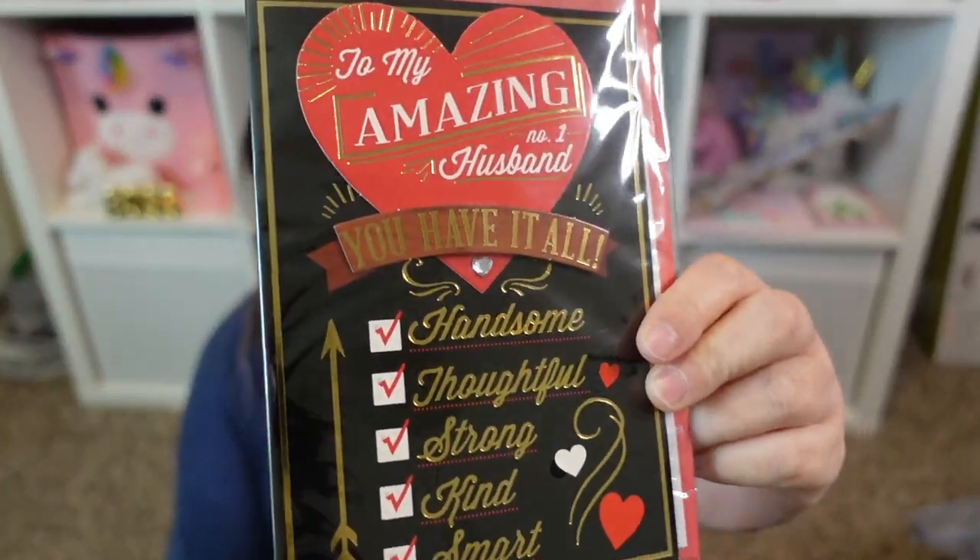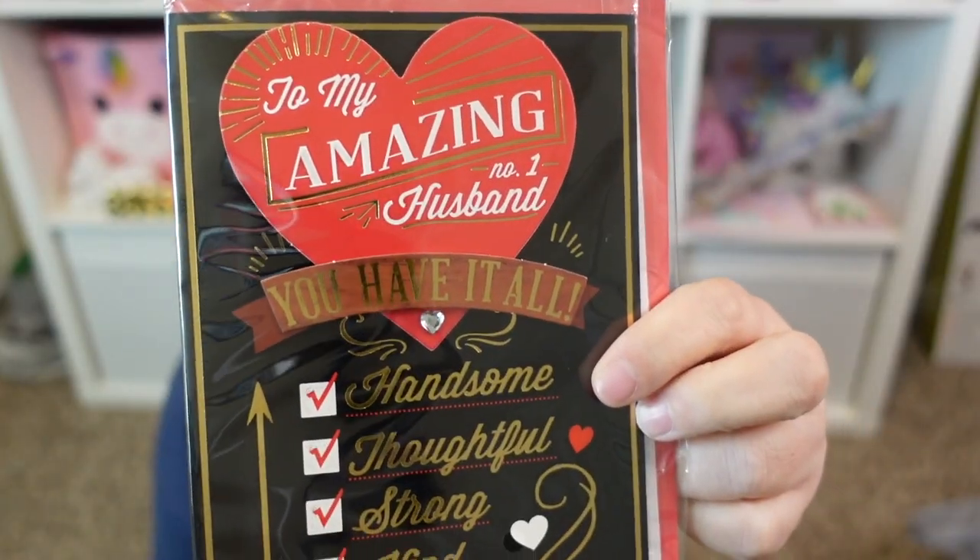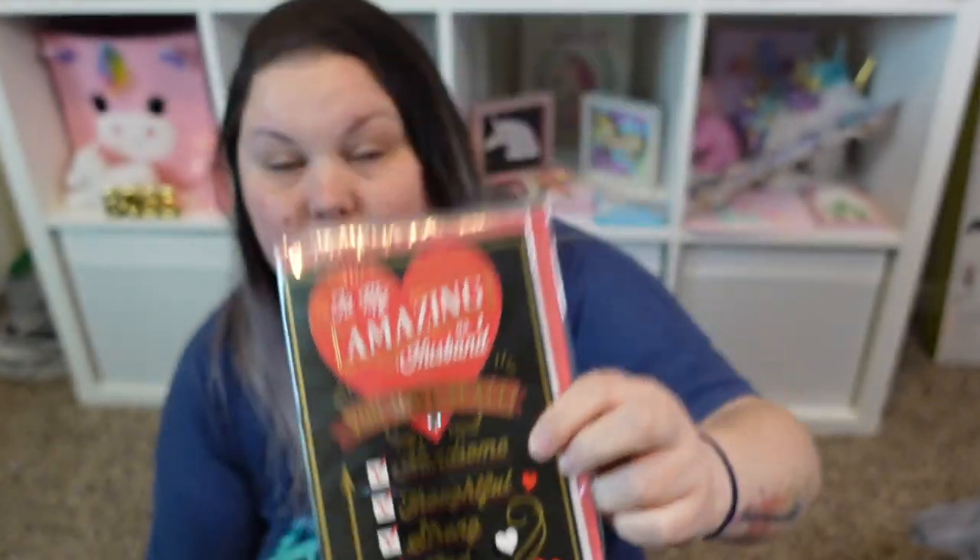First thing is a Valentine's Day card that I got for my husband. It says 'To my amazing number one husband, you have it all,' and there are little checkboxes — handsome, thoughtful, strong, kind, smart — all checked off. You open it up and it says 'everything' with a check mark, and 'thinking of every amazing thing about you, I'm reminded just how lucky I am. Happy Valentine's Day.' If you're not buying your cards at Dollar Tree, these are really nice for a dollar twenty-five.